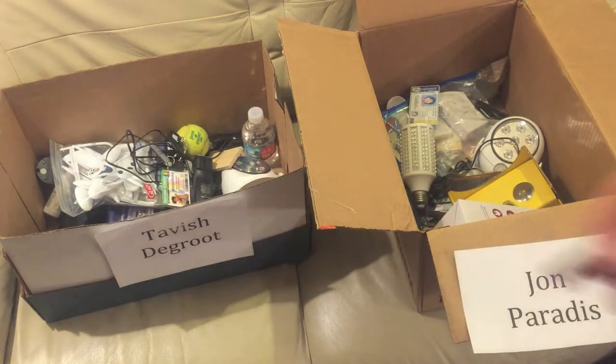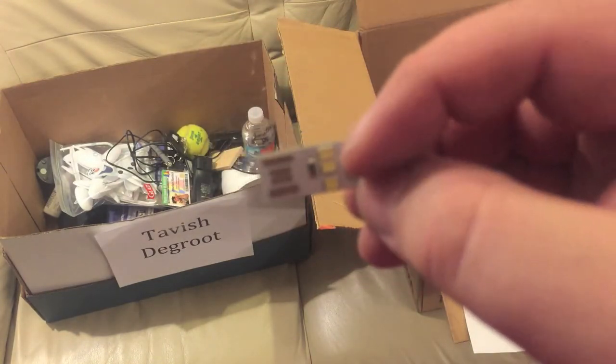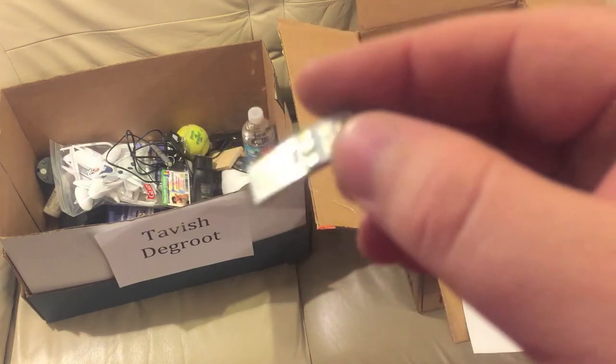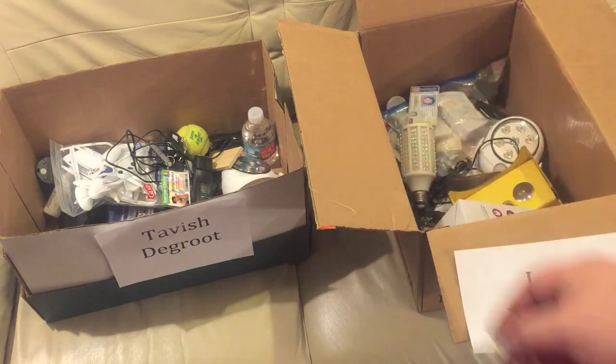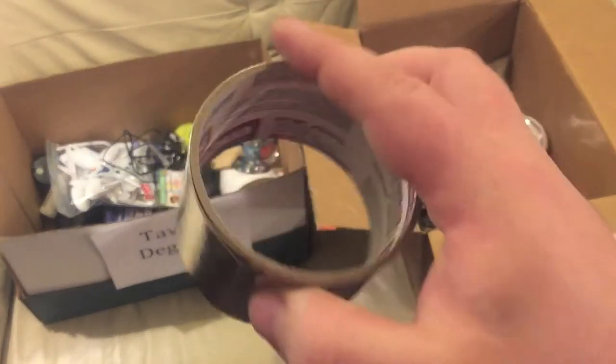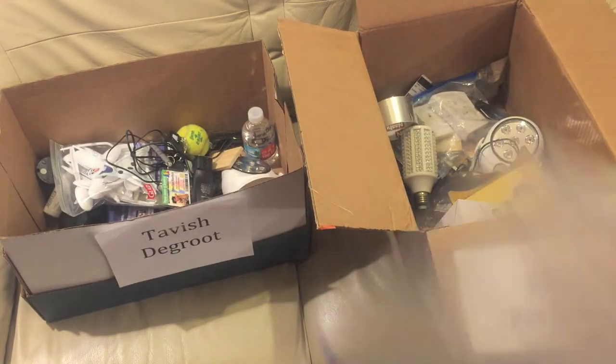Tavish can have that laser pointer. Here's a little USB light — you stick this into a USB port and these three LEDs light up. This thing is tiny and it works fine; I'll give away a bunch of these in the other contest. Next up, this shiny reflective tape — it's meant for ducts — John can have that.